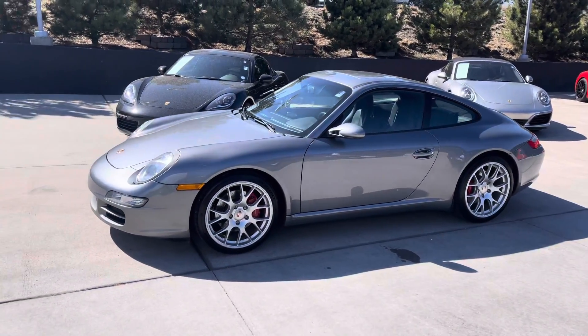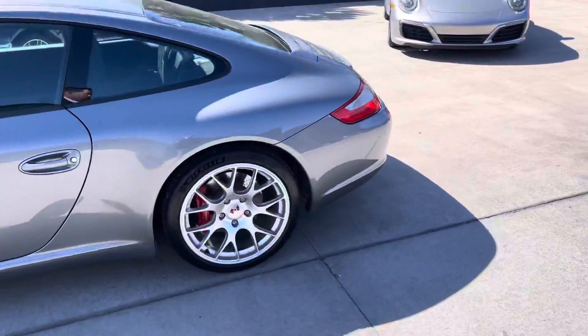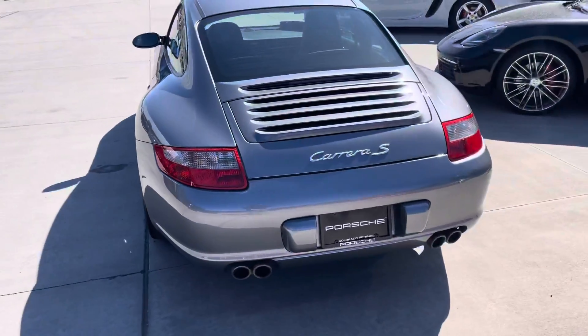355 horsepower. Love the wheels. Being an S, it gets the red brakes. Around the back, you get the cool quad exhaust and the Carrera S logo there.